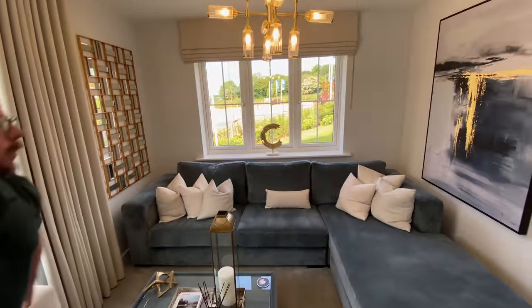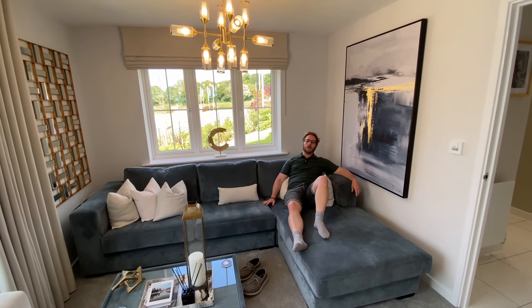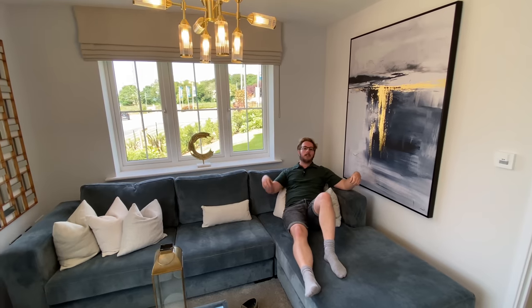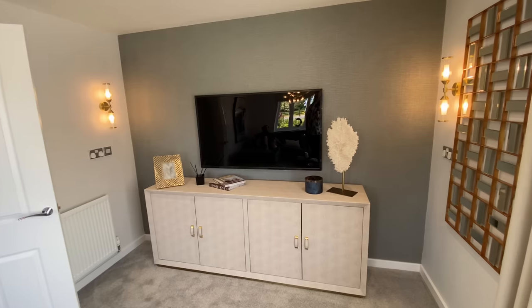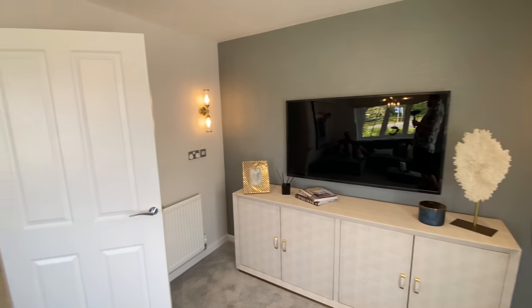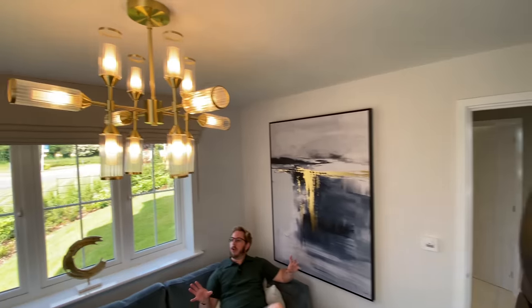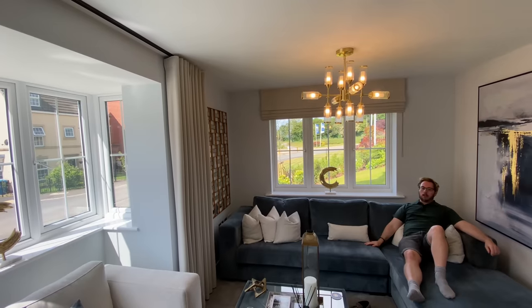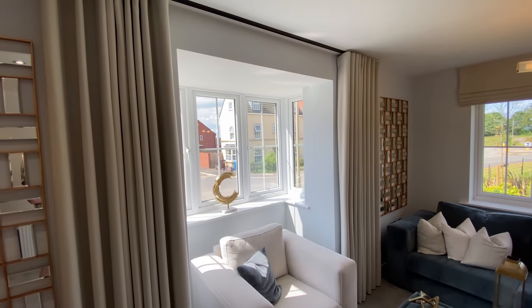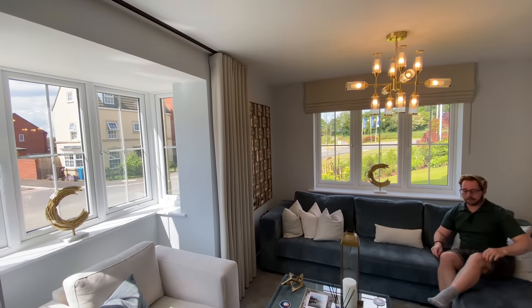You can lounge on this corner sofa - isn't that gorgeous! This room with the TV, you could have a glass of champagne of an evening. The ambience is lovely - the textured wallpaper makes a really nice feature wall. I really like the lights, and have you noticed what they've done with the curtains and blinds? The bay window has curtains and the window behind has blinds. So if it all gets too much you can sit in the bay and close the curtains on yourself.